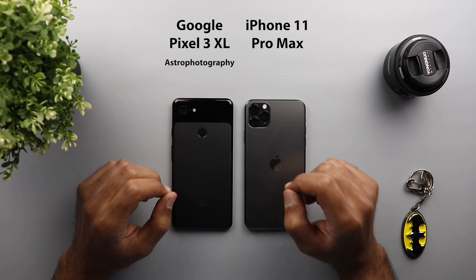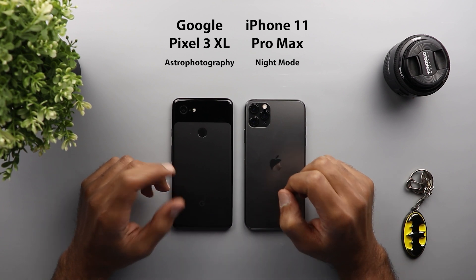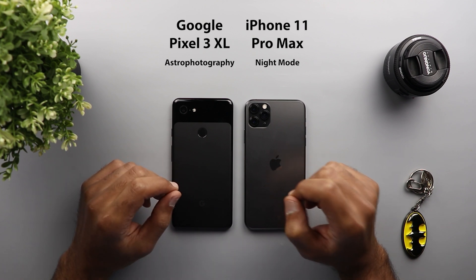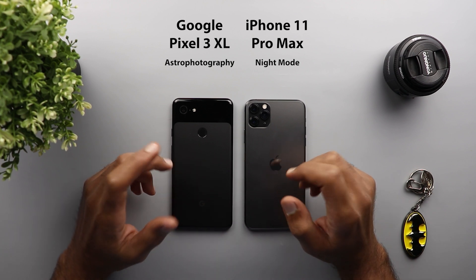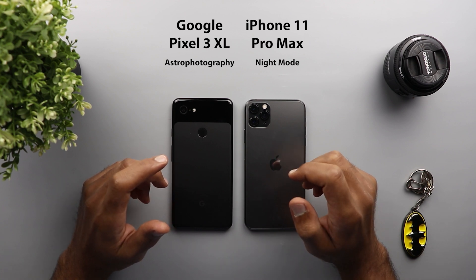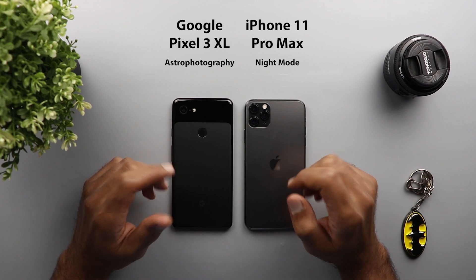I'm comparing the astrophotography feature leaked from the Pixel 4 against the latest night mode of the iPhone 11. Everyone is really happy with the night mode of the iPhone 11, but Google took night photography to the next level by allowing you to capture the stars. I wanted to know if Apple's night mode is powerful enough to capture stars as well, or if Google will remain the king of night photography in 2019.